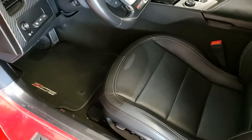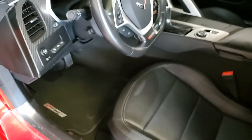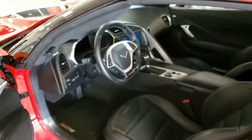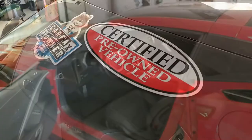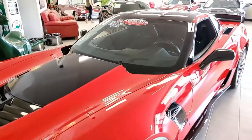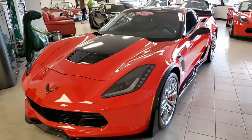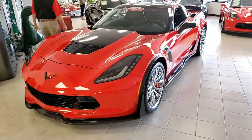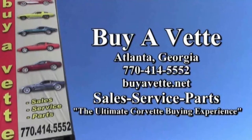This is a car you have to take a look at. Great photos on our website. Give one of our sales representatives a call if you think this car is one you might like to have in your driveway. Give us a call at 770-414-5552. We're buyavet.net online, and in Atlanta, Georgia — that's the name of the business, buyavet.net. We hope to be your ultimate Corvette buying experience. Give us a call real soon. Better yet, if you're in the area, come and visit. We'd love what all you see here on our lots as far as Corvettes are concerned. Buyavet.net — we hope to see you really, really soon.